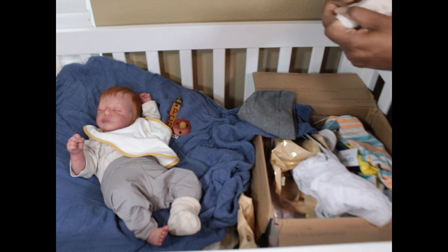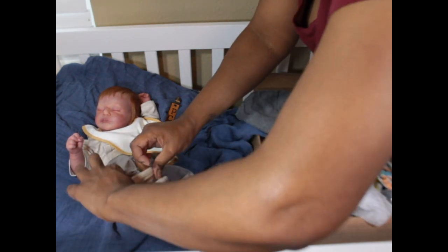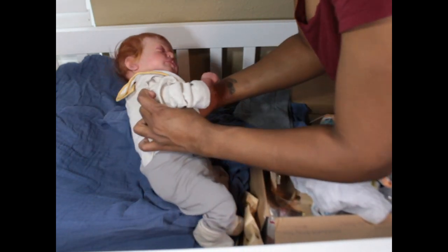We're not gonna cover up your red hair! Alright you guys, if you have name suggestions let me know.